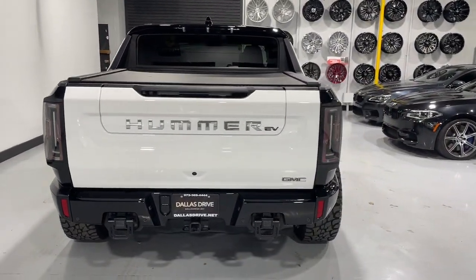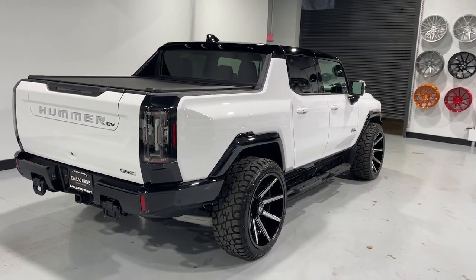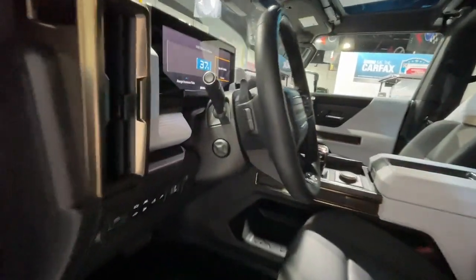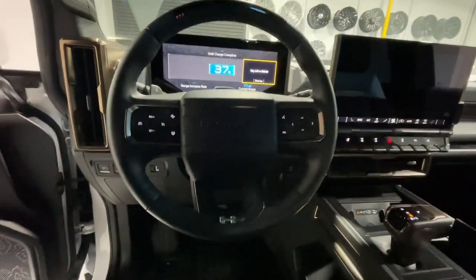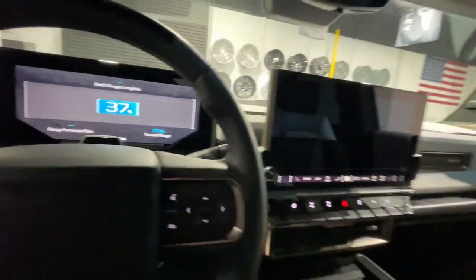Heated steering wheel, heated and/or cooled front seats, Apple CarPlay and/or Android Auto, navigation system, heated driver seat, keyless entry, premium sound system, heated rear seat, power passenger seat, heated mirrors.